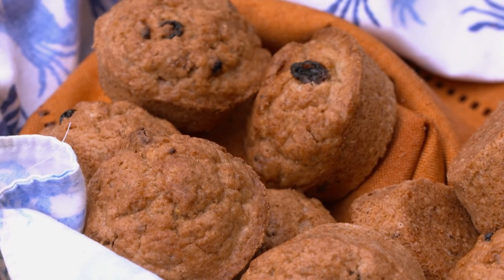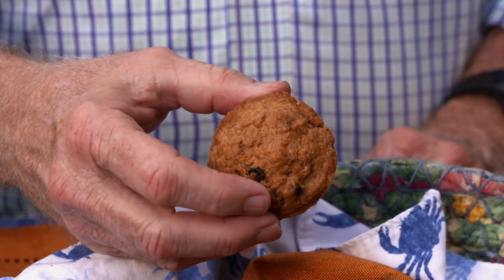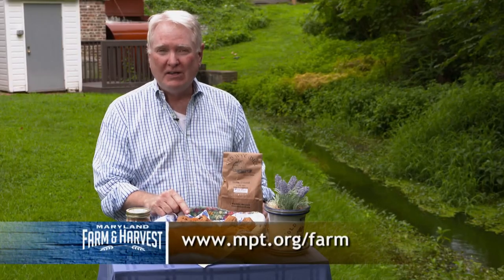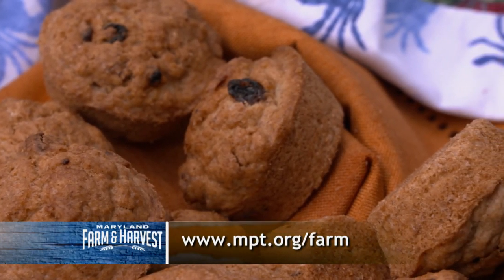Now we can make all sorts of great things like pies, cookies, biscuits, and muffins. These whole wheat muffins are really delicious — we're going to put the recipe on our website. You can try it at home. Go to mpt.org/farm and give it a shot. For the Local Buy, I'm Al Spoeler.